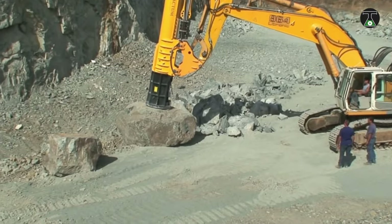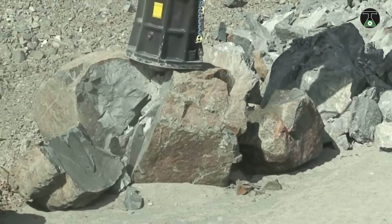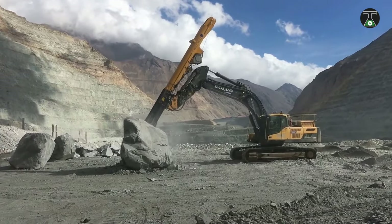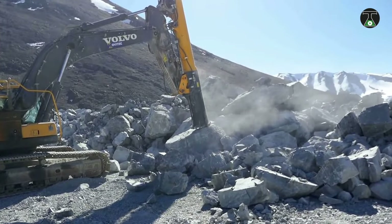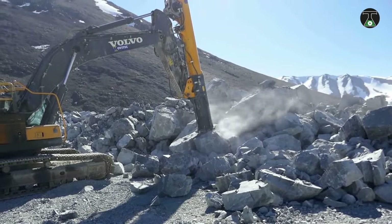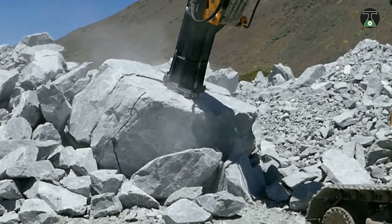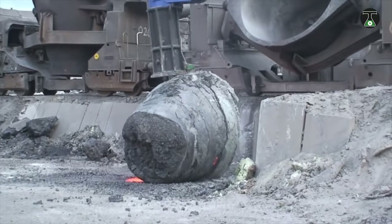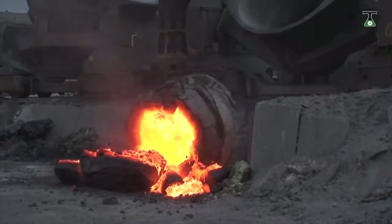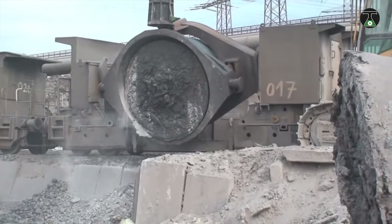The Fractum is a hammer worthy of a mythical hero like Thor. It's one of the most powerful hammers on the planet, requires 400,000 joules for each stroke, and performs up to 7 strokes per minute. Each impact of the Fractum is about 15 times greater than the biggest hydraulic hammers in the world, and in industries where overwhelming power is needed, such as steel mills, this often proves to be a lifesaver.